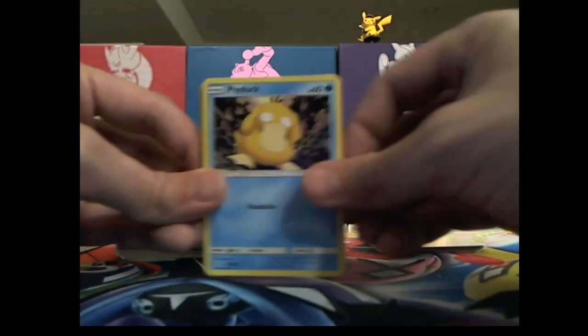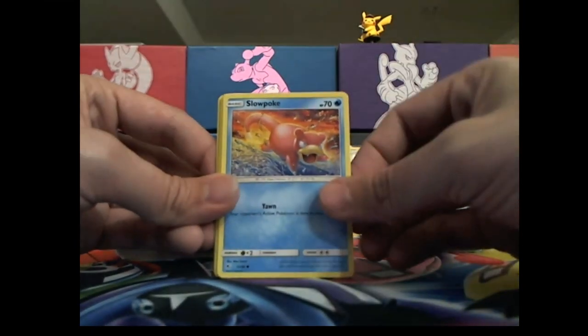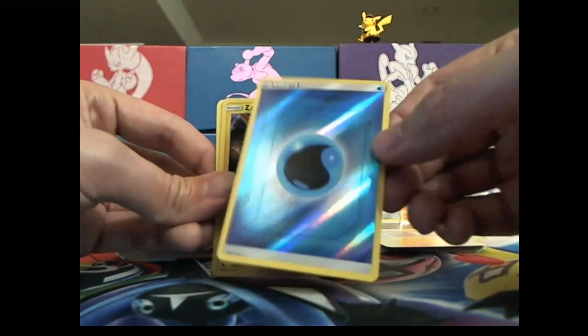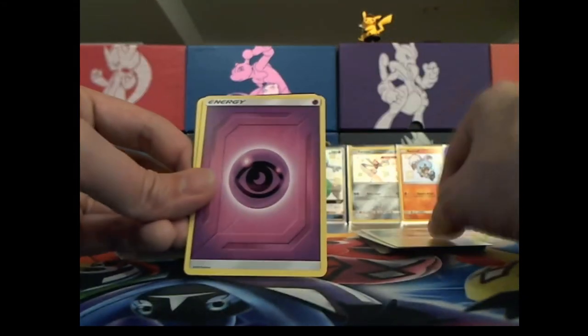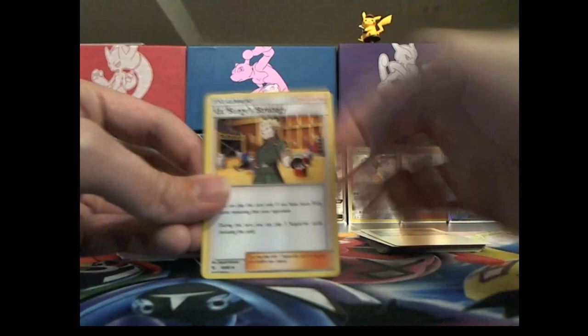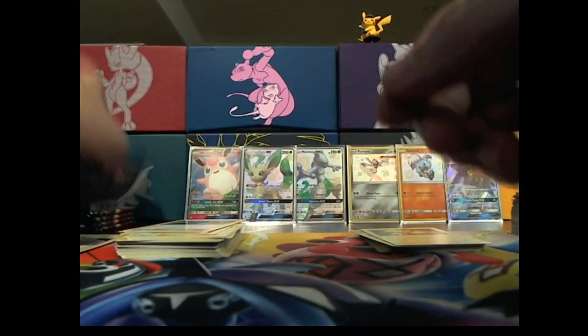Psyduck, Staryu, Fairy, Slowpoke again — nice water energy hollow, very cool. And a hollow Zapdos, regular energy — no one likes the regular energy. Tenant's trap again and another code card. We're at 18 minutes — not bad.